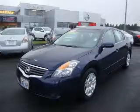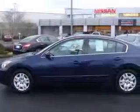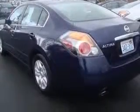We are proud to present this excellent 2009 Nissan Altima. This Altima has a four-cylinder engine. This vehicle has a blue exterior and includes the following options: four-wheel ABS brakes, air conditioning,